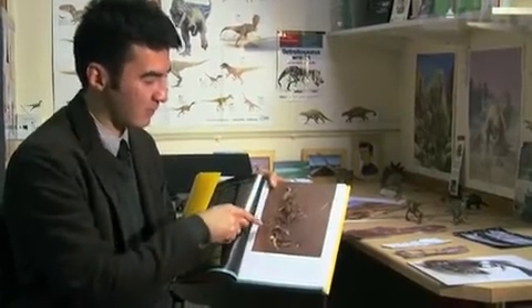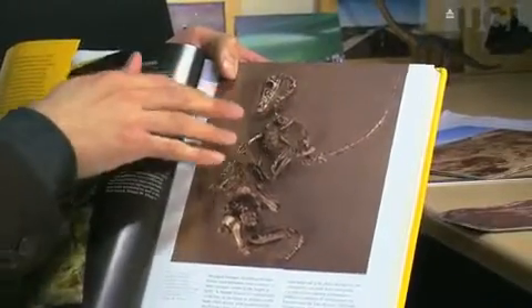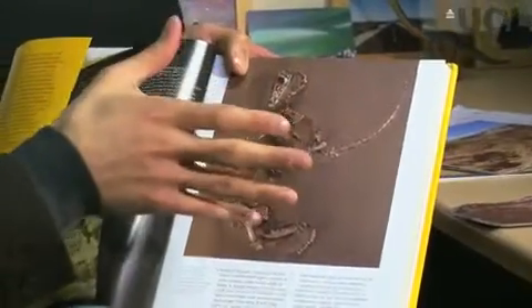This is a picture of it fighting with a protoceratops — they were actually buried, locked in combat. So this specimen is basically our main idea of what the dromaeosaur skeleton is like, just from this one perfectly preserved animal.